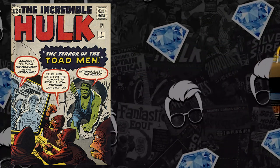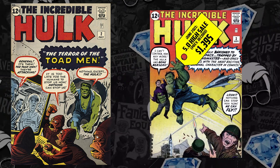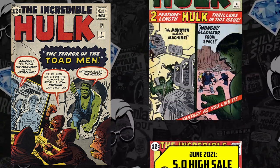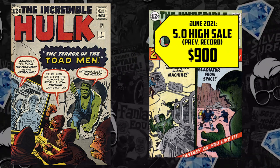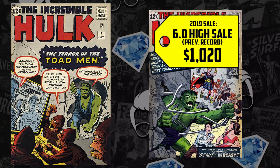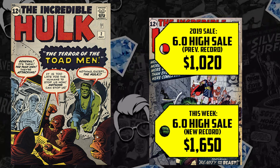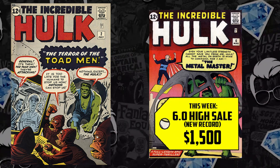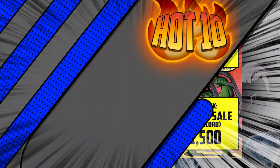At the debut of Hulk, he only had six issues in his own title before they moved him to Tales to Astonish, lasting until issue #102. Looking at the other single-digit Hulk issues: Hulk #3 (5.0) up 115% selling for $3K; Hulk #4 (5.0) up 33% selling for $1,200; Hulk #5 (6.0) up 62% selling for $1,650; Hulk #6 (6.0) seeing a slight increase at $1,500 versus the prior record of $1,440.